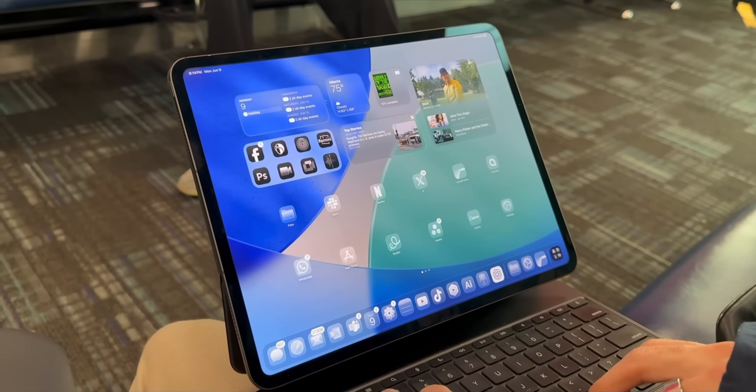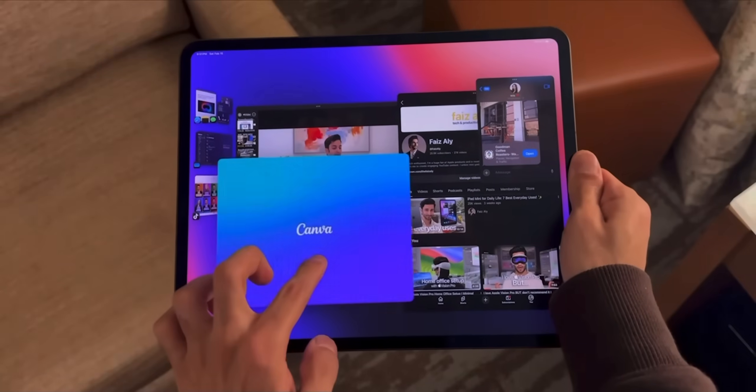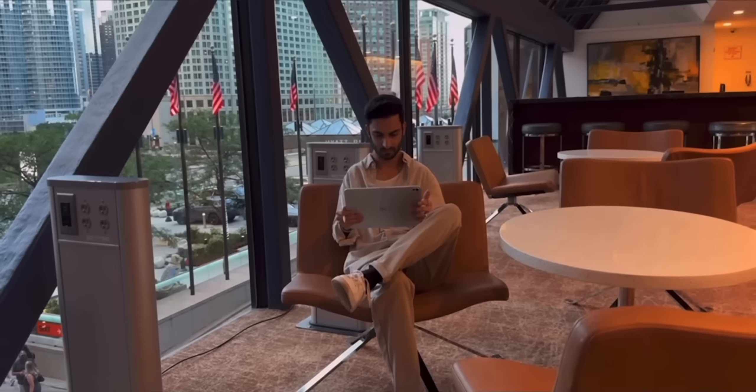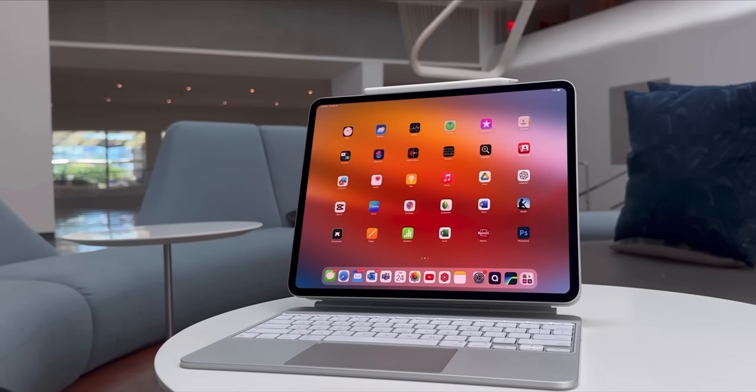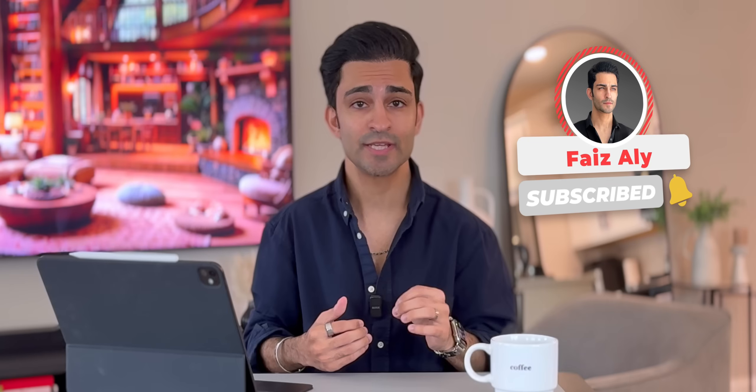I've been using iPadOS 26 ever since it was first released with Beta 1, and I can honestly say that it's the biggest step forward for the iPad since the introduction of Stage Manager. If you've been subscribed to my channel for a while, you probably know I replaced my MacBook with the M4 iPad Pro, and there's always this constant iPad versus Mac debate because people to this day truly believe that you can't be productive on an iPad.